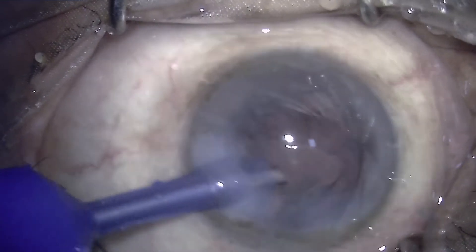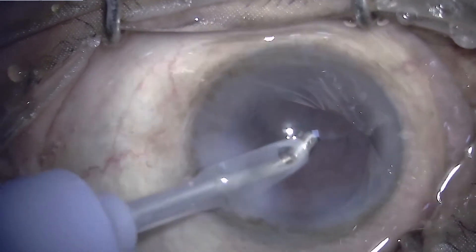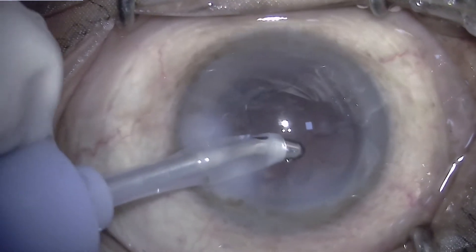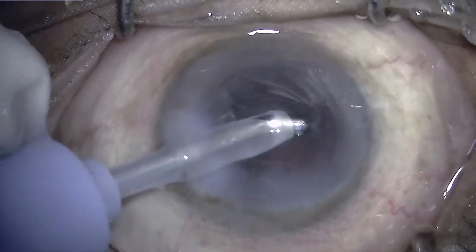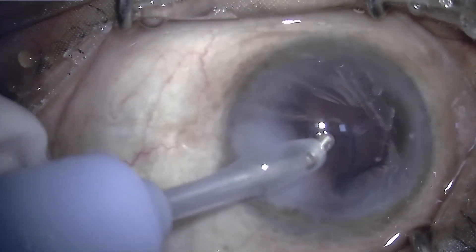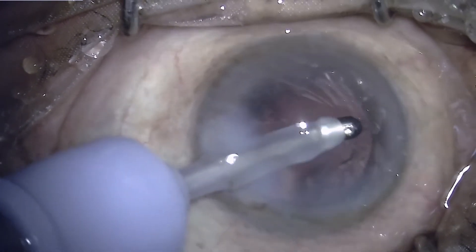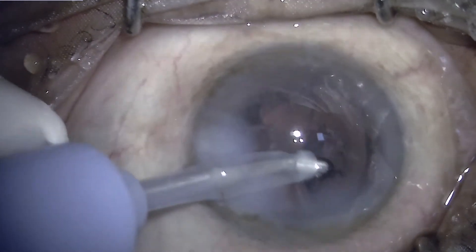The nucleus is finished and now proceeding for the irrigation aspiration of the cortical matter. A coaxial irrigation aspiration cannula is being used. It is very important during this process to keep the aspiration tip in view so as to be sure what is being aspirated into the port — this is a rule one should follow. There is a complete sheet of cortex covering the posterior capsule. One has to reach up to the capsulorhexis border, engage the anterior end of the capsule lens fiber, and then aspirate and peel that sheet from the posterior capsule. This is the safest way of removing cortical matter lining the posterior capsule.